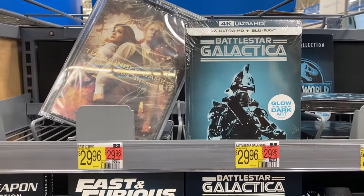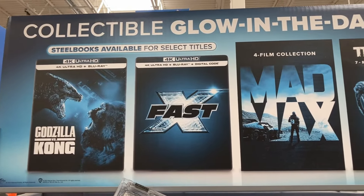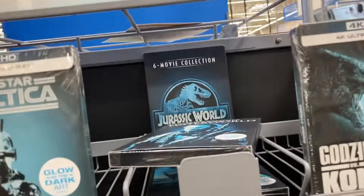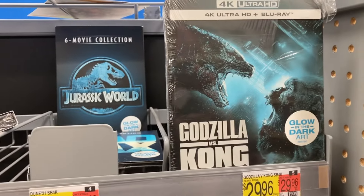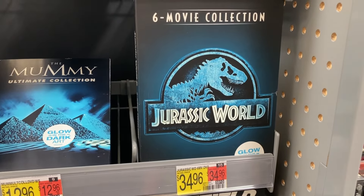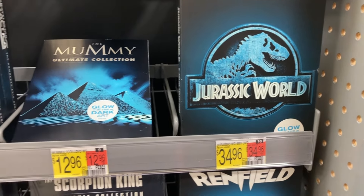So this is the first end cap that we have found. Looks like these are collectible glow-in-the-dark cover arts. They normally release these around spooky season for Halloween, and it's normally usually horror movies, but looks like these are movie collections. Here's Jurassic World, Jurassic Park collection, six movie collection, for $35. Not too terribly priced for six movies.